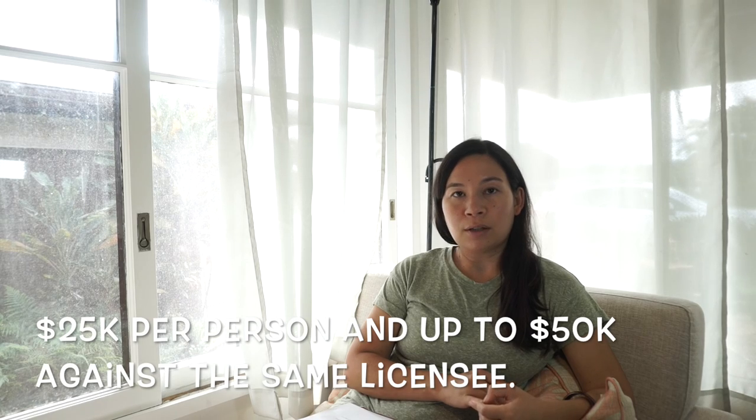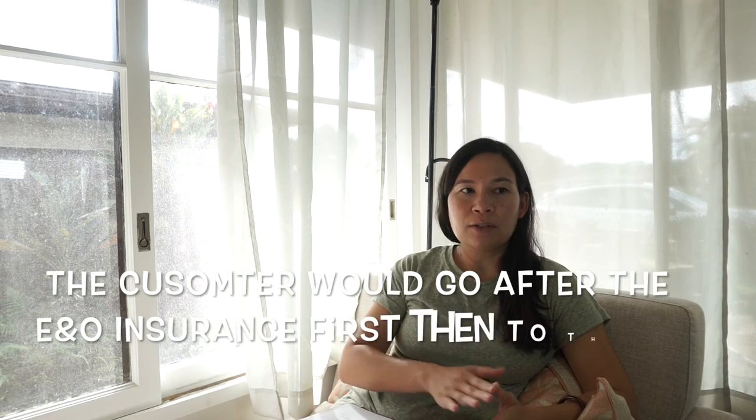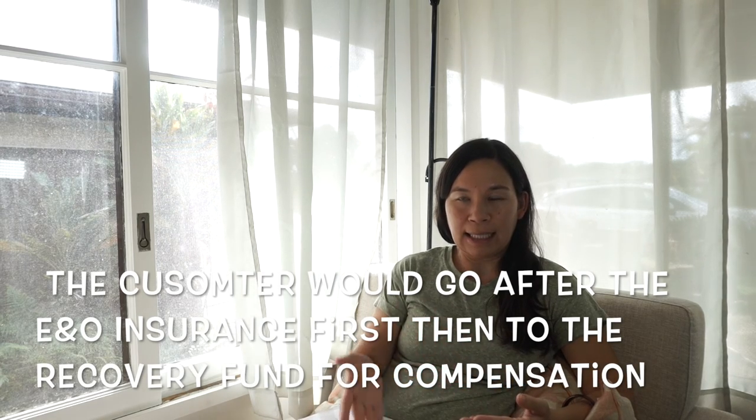There is also a recovery fund to protect consumers from real estate agents. If an agent commits fraud, this money is reserved and goes to the consumer who was harmed. We pay an initial one-time $50 fee into this fund when we first get our license. It covers persons who have suffered losses due to misrepresentation or fraudulent acts. They must obtain a court judgment within two years of the event and notify the real estate commission in writing. The fund can pay out $25,000 per person, as long as it does not exceed $50,000 against one licensee. Most companies also carry insurance that could help cover losses.